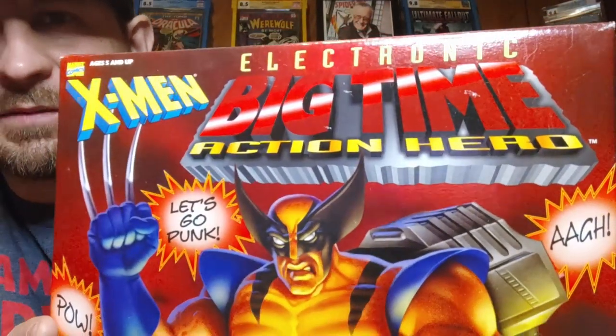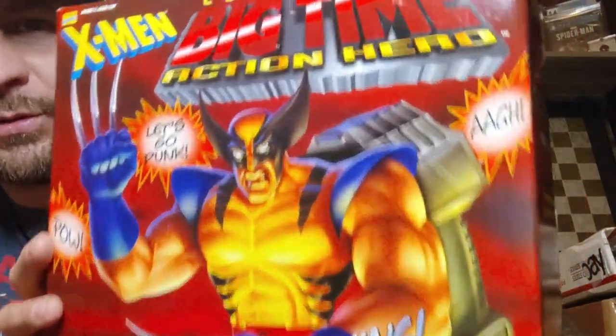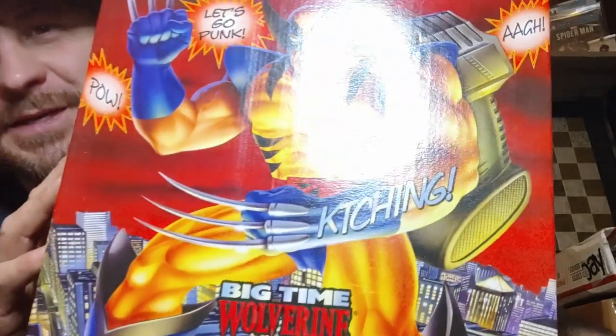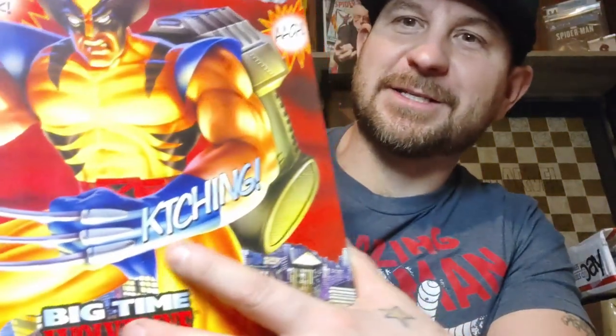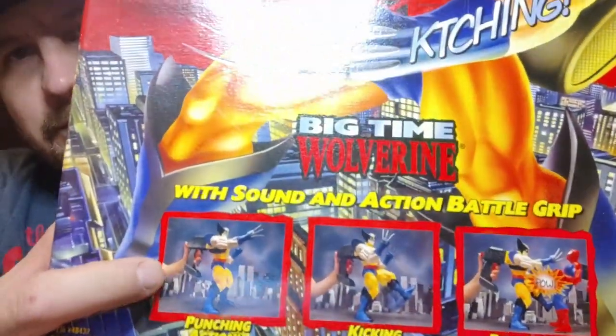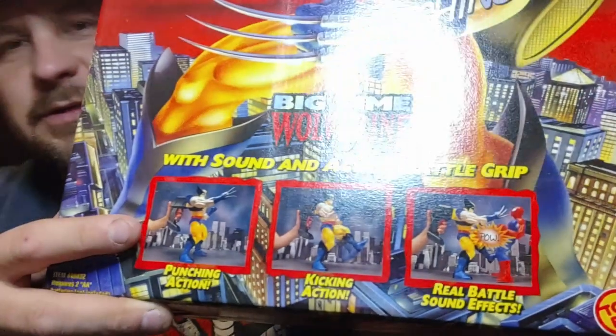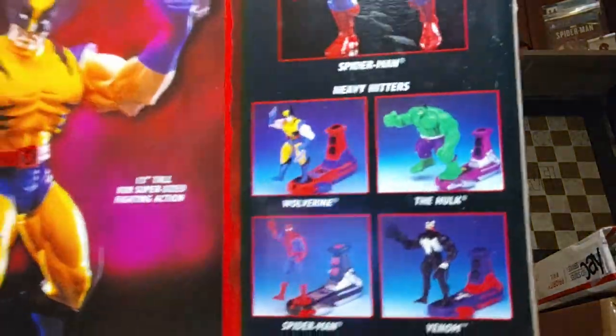Wolverine Electronic Big Time Action Hero — let's go, punk pal! Look at that — look at the ka-ching, it's the ka-ching, that's crazy. You can see it was kind of like — what was it? Not soccer, soccer boppers — you know what I'm talking about? Someone say it in the comments before I do. And then that's the back — it shows you the Hulk, Venom, Spider-Man: the Heavy Hitters. That's cool.